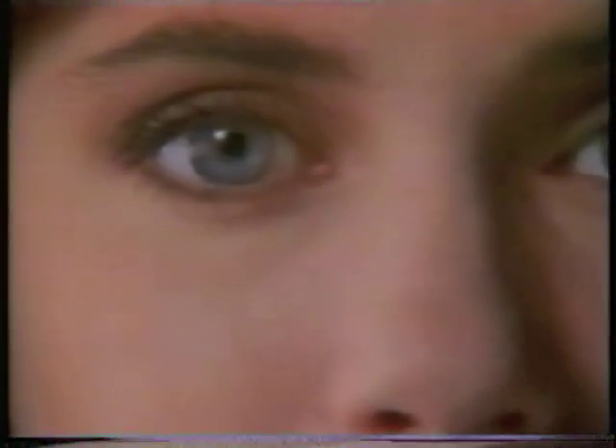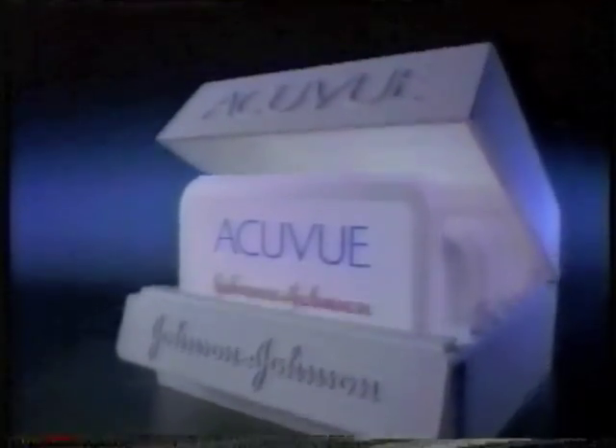Contact lenses always start out clear, but no matter how much you clean them, residue can build up and irritate your eyes. Now, Johnson & Johnson introduces AccuVue, the first disposable contact lens.